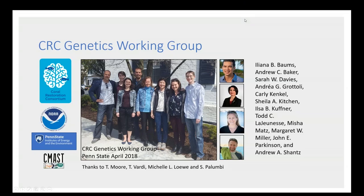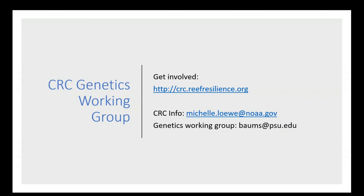The coral genetics working group members who worked on these products include Andrew Baker, Sarah Davies, Andrea Grotoli, Carly Kenkel, Sheila Kitchen, Ilsa Kuffner, Todd Lejeunesse, Misha Matz, Margaret Miller, John Parkinson, and Andrew Shantz. Since finishing those products we've gained new members. If you want to get involved, visit crcreefresilience.org. For info on the CRC contact Michelle Lowe at noaa.gov, and for the genetics working group email bombs at psu.edu.